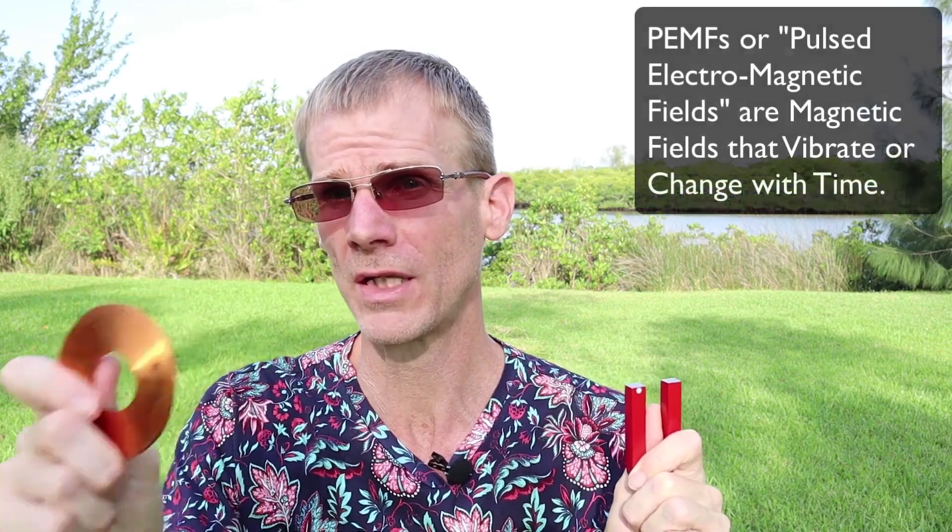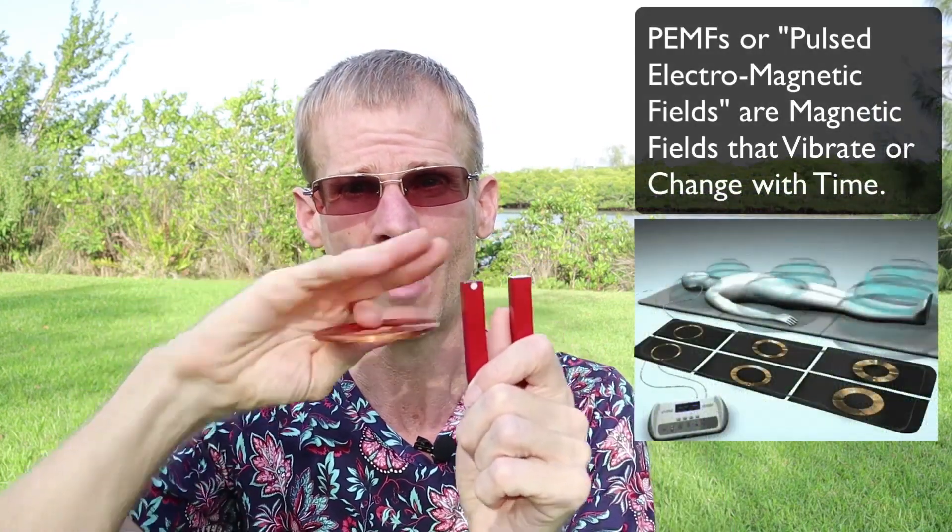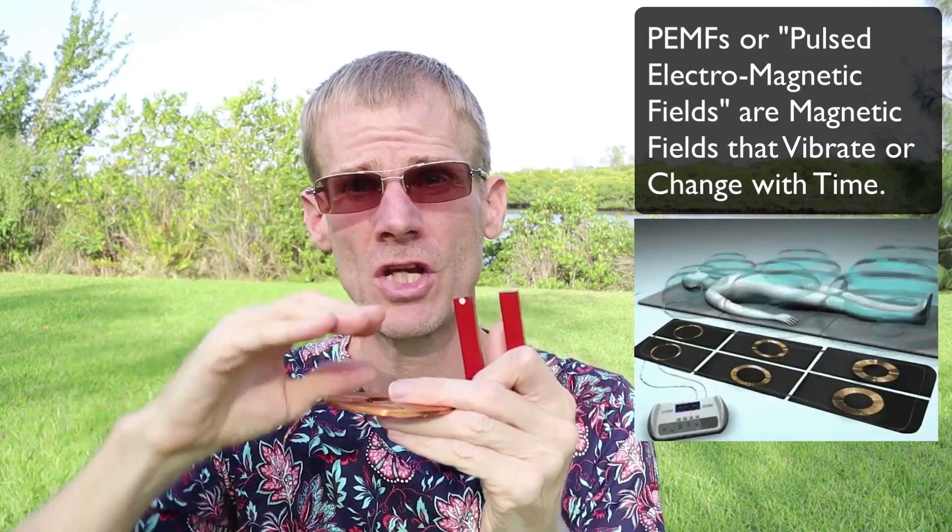PEMF, or pulsed electromagnetic fields, are basically a magnetic field that's vibrating or changing with time.